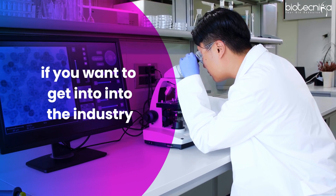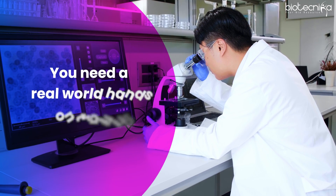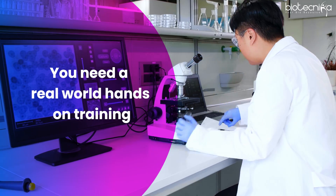If you want to get into the industry, you need real-world hands-on training, and not just for one or two days, but continuous 15, 30, 45 days, three months, or six months. Unless you have worked in a wet lab for a continuous period, you cannot get a job in the industry.